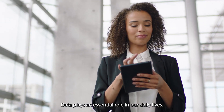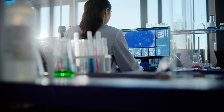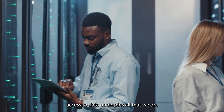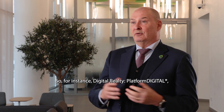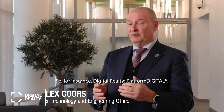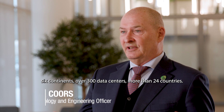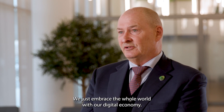Data plays an essential role in our daily lives — from business to healthcare, transport to travel, access to data underpins all that we do. Digital Realty's Platform Digital spans six continents, over 300 data centers, 24 countries. We just embrace the whole world with our digital economy.